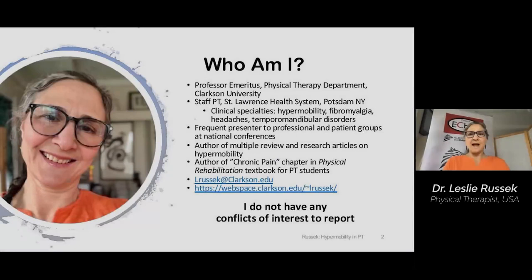Hello, this is Leslie Russick. I am a professor at the physical therapy department at Clarkson University in Potsdam, New York, in the United States, and I do not have any conflicts of interest to report.